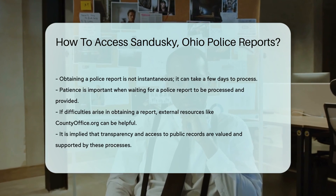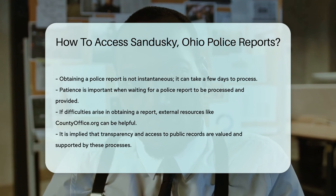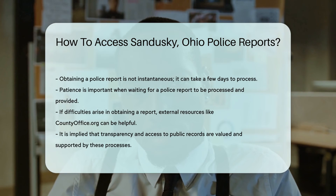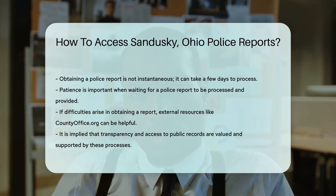And let's not forget about timing. Reports aren't instant — it often takes a few days to process a request, so patience is key. Last but not least, if you're hitting a wall, there are other resources. CountyOffice.org is a gem for finding government office info.